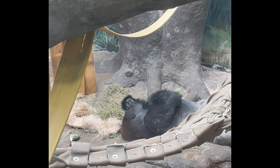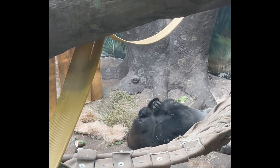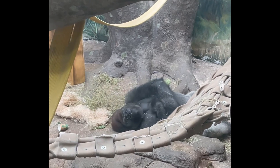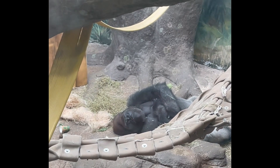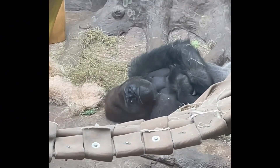And then you will see that he will turn around and look right at us and check us out. You're wondering who's looking at us.